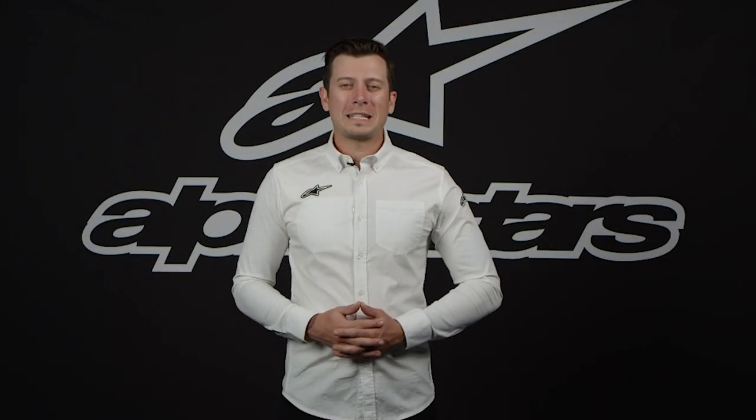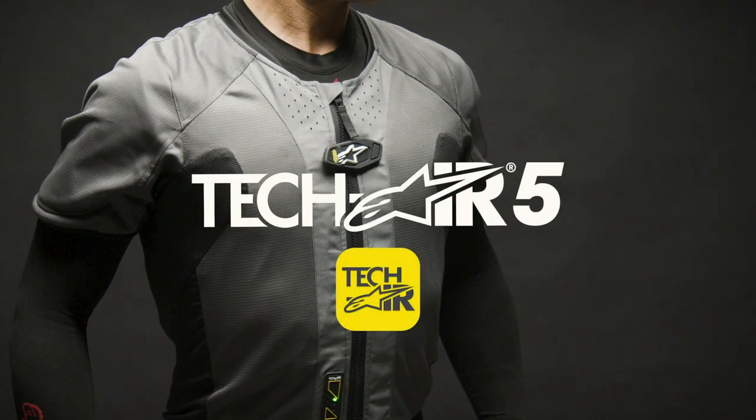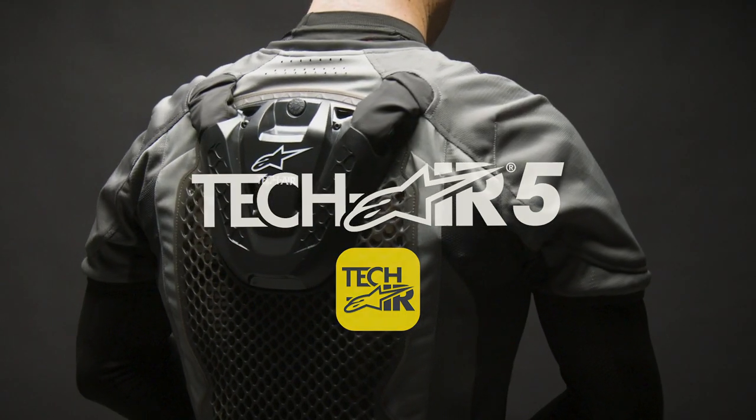Hey everyone, my name is Brent Jazwinski and today my colleague Heath Coffrin and I are going to run you through an in-depth look at the TechAir 5 system, how it originated, how it works, and what kind of protection it provides.